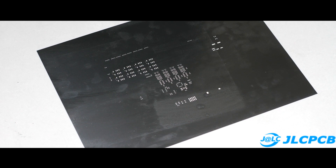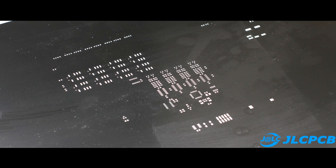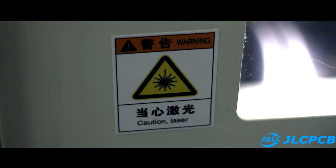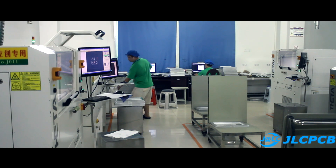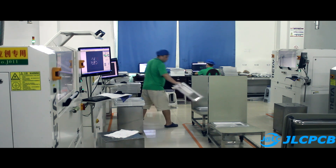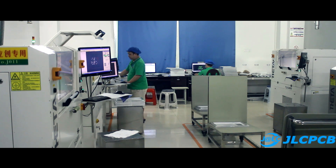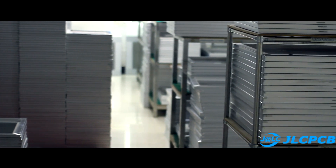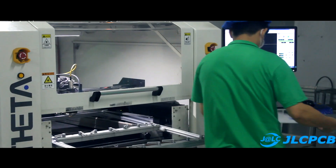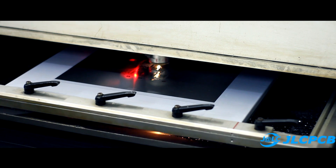There are two main ways of making such stencils — chemical etching and laser cutting. The latter method is more precise, but machine tools aren't cheap. Everybody can order a stencil in any quantity, and the complexity and shape of the contact pads doesn't matter. The laser cutter with computer numerical control can make entirely everything, but more on that a little later.